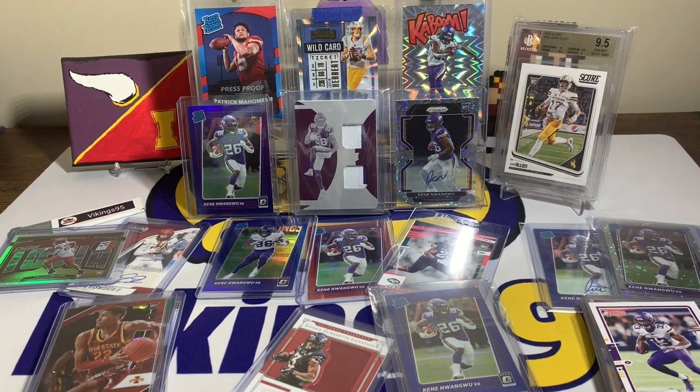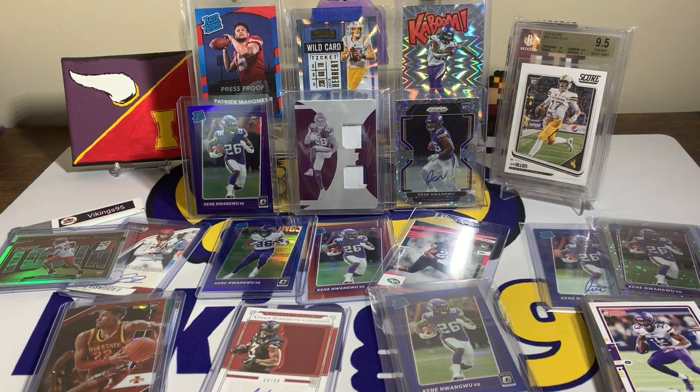A lot of fun sharing my new pickups — a lot of Kene Wangus, a lot of Breeze Halls, and a lot of Iowa State Cyclones. Logan, Bryce — I appreciate the trades. eBay sellers, if you somehow see this, I appreciate you selling me your cards. I hope everyone has an awesome NFL Sunday. My Vikings play tomorrow so I'll be excited to watch them on Monday night. Thank you all so much for watching — I'll see you later!